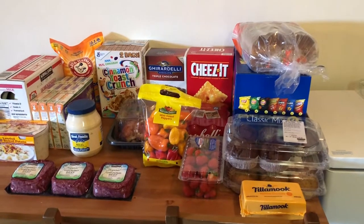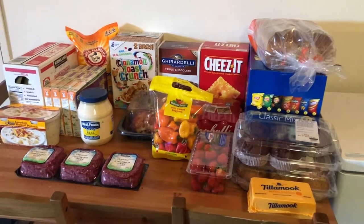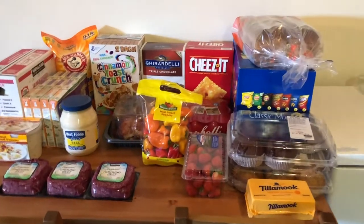Hi everyone! Today I am going to show you what we got at Costco today. We did a big stock-up haul so I thought I would share it.